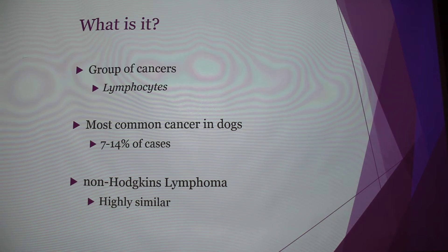Canine lymphoma is very similar to non-Hodgkin's lymphoma in humans — there's very little microscopic difference. Because of that, Purdue is actually doing clinical trials right now between the vet school and the oncology department, trying to find a cure for both non-Hodgkin's lymphoma and canine lymphoma.